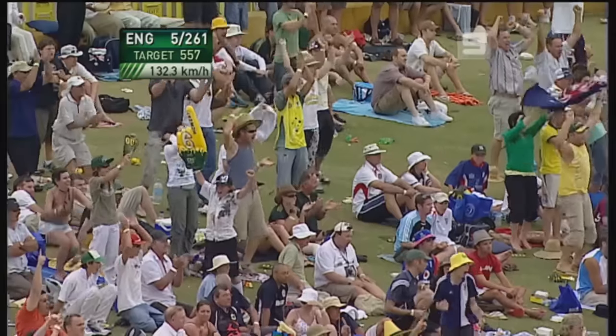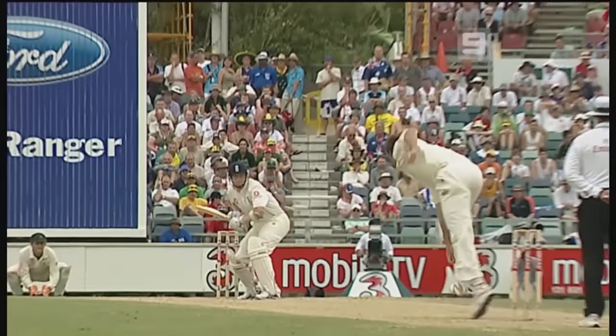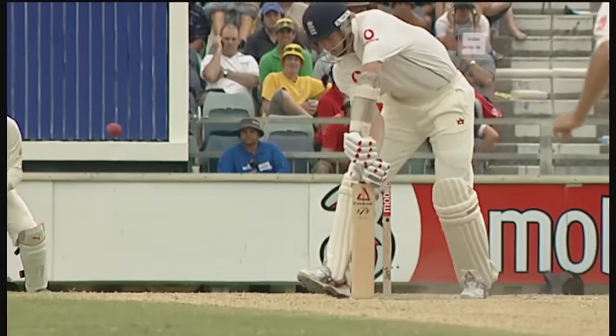That's all over for Hubbard. Stumps lying all over the place. Crashed into off-stump and I think he was protecting middle.